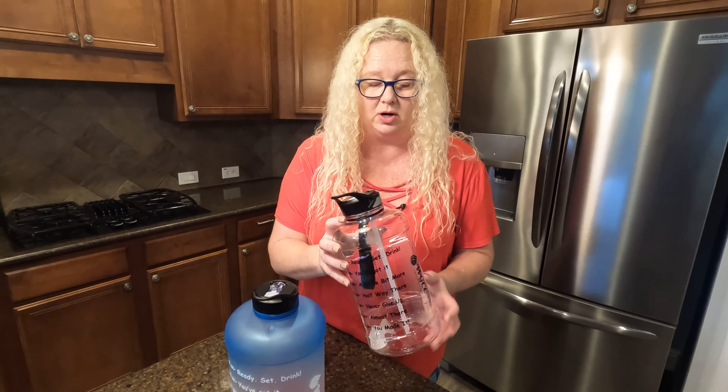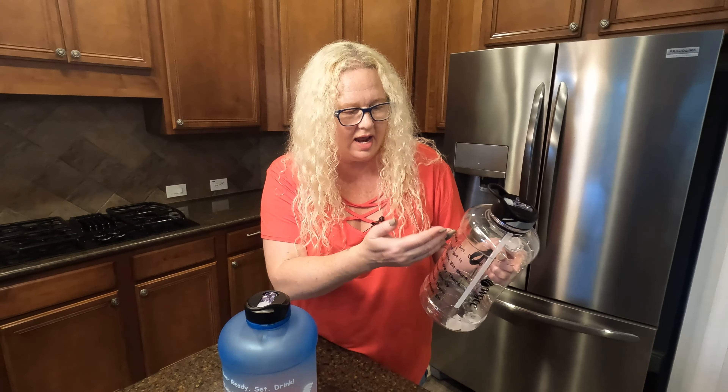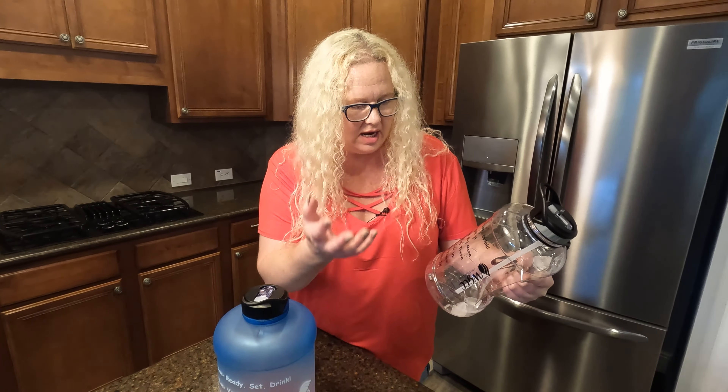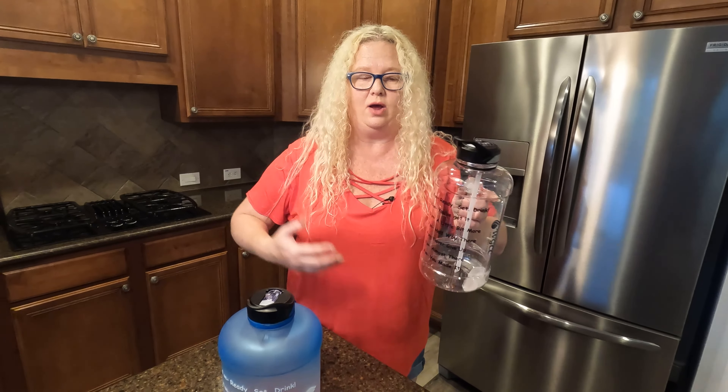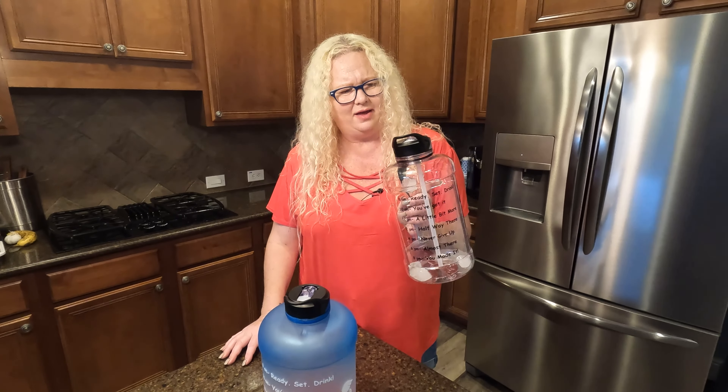But the best part — how cute is this? At 8am, you fill your jar up. 8am, we're going to drink some water — ready, set, drink. 10am, you got this. It keeps reminding you to keep drinking through the day, which is what I loved. I thought that's kind of a little motivational. I love that.